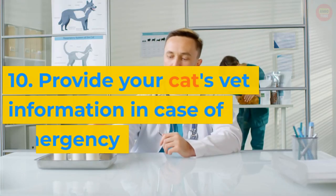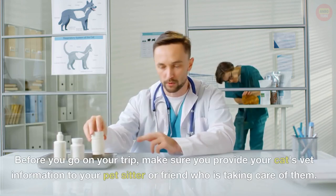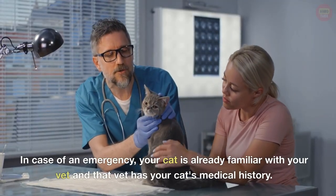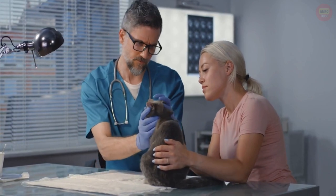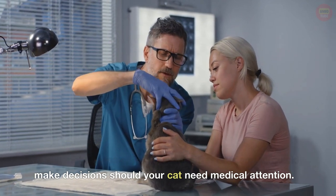10. Provide your cat's vet information in case of emergency. Before you go on your trip, make sure you provide your cat's vet information to your pet sitter or friend who is taking care of them. In case of an emergency, your cat is already familiar with your vet and that vet has your cat's medical history. This will make it easier for your pet sitter or friend to quickly make decisions should your cat need medical attention.